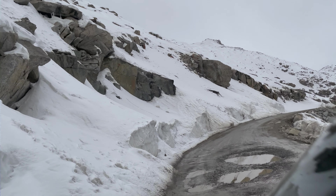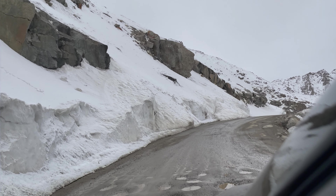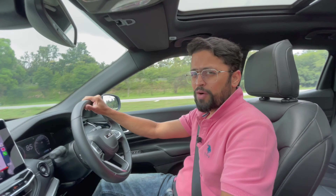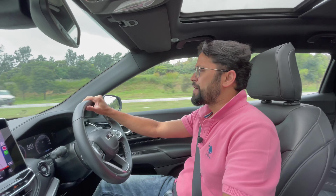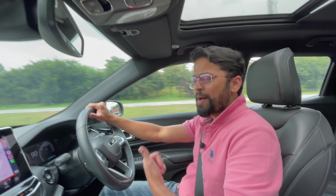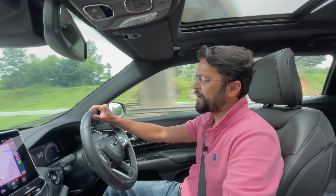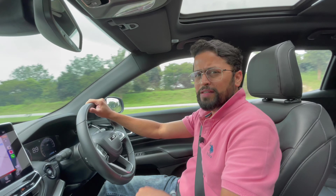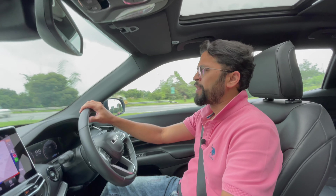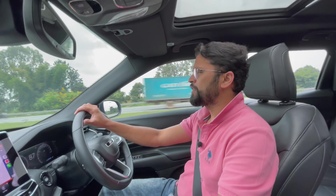The suspension does feel a little stiff and very sharp bumps are felt inside the cabin, though this is limited to really sharp bumps — we did encounter some of those in Ladakh. In general, the independent suspension with frequency damping gives a very smooth ride on normal bad patches. The vehicle just sails through and body roll is also very minimal.